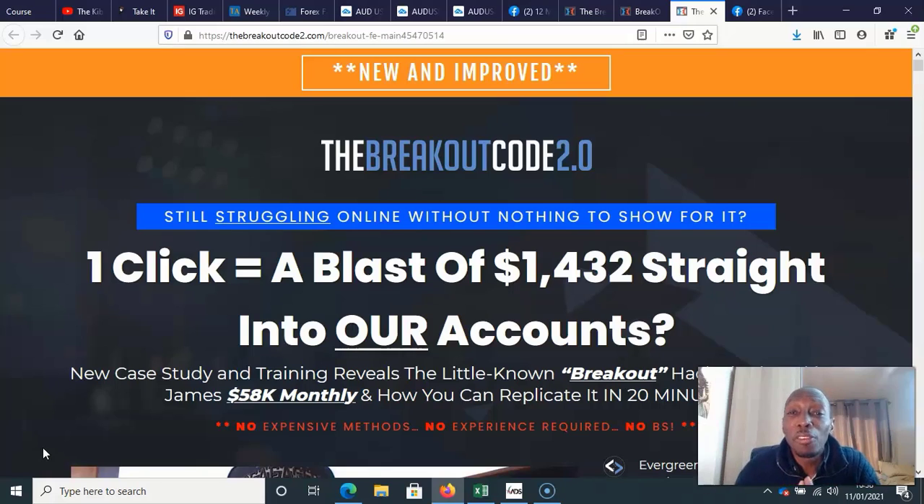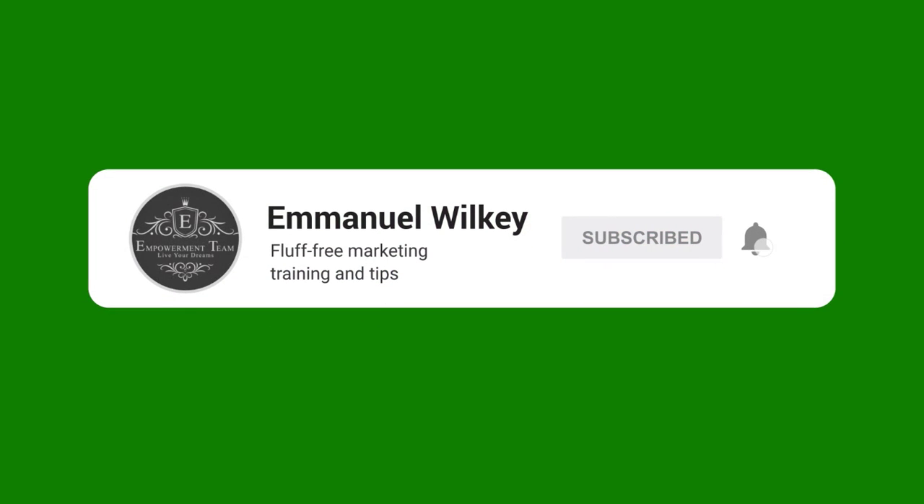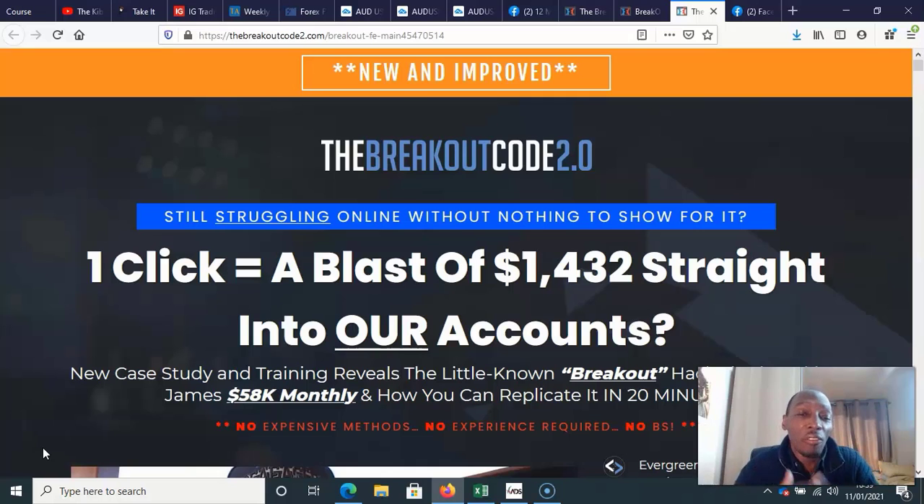If you're not already a subscriber to the channel, please just hit that subscribe button below and tick the bell icon so that any time I release a new review or video, you'll be the first to get notified. I also have a four-part affiliate marketing video course — there'll be a link below this video and you can get completely free access to it.